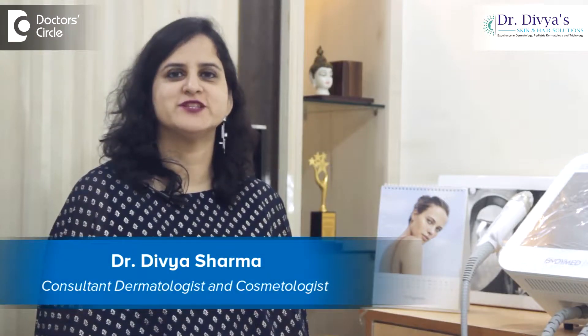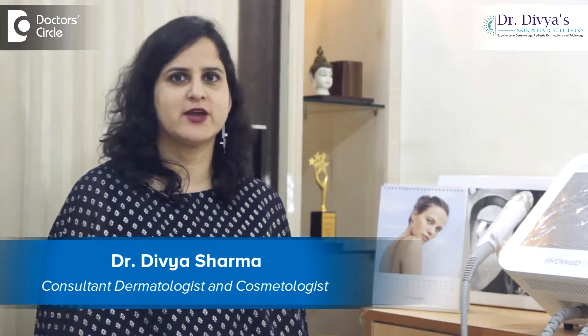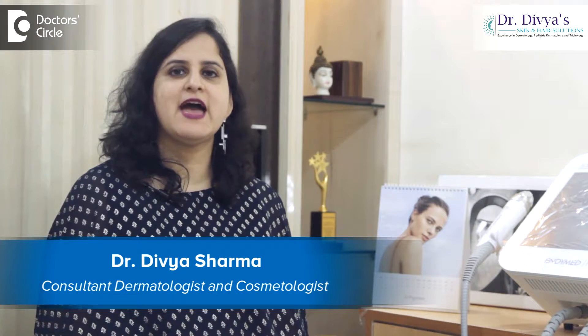Hello everyone, I am Dr. Divya Sharma, a dermatologist with special interest in Trichology, Pediatric Dermatology and Cosmetology. I have been practicing in the area of Brookfield, Whitefield for the past few years. My center is located in C block of AACS layout.